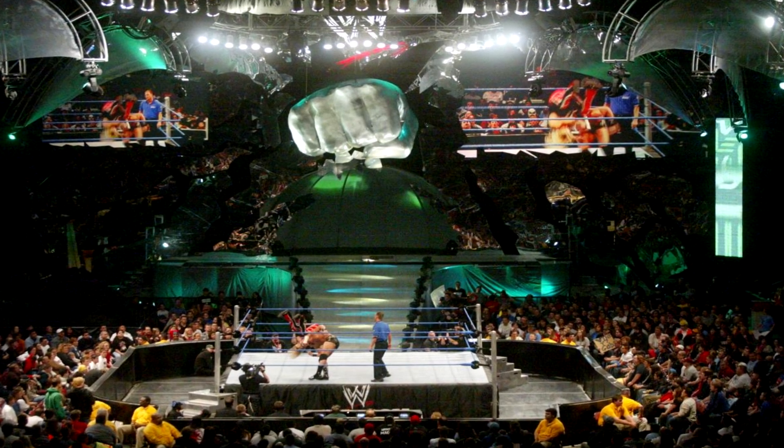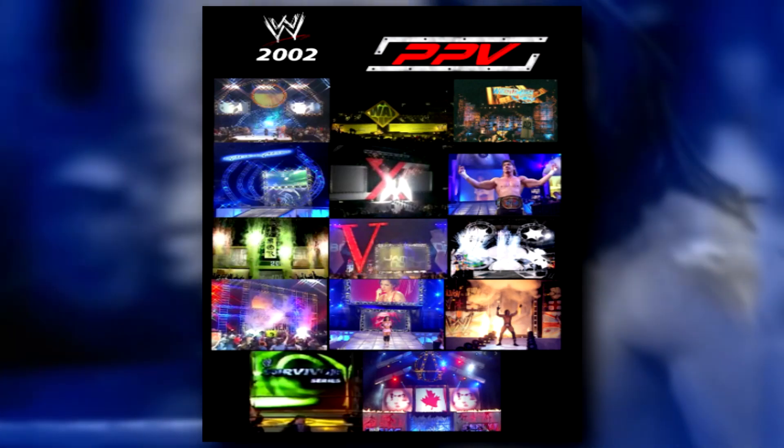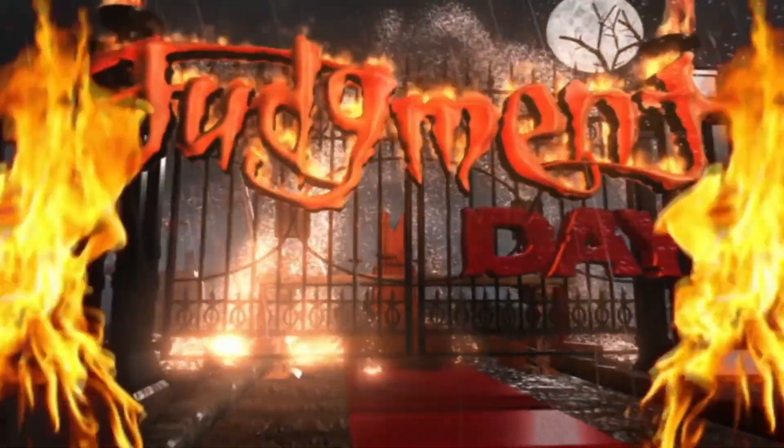The creative juices that were flowing throughout WWE back then weren't just limited to Raw and Smackdown — they brought that same energy to their pay-per-views. The opening of WWE pay-per-views was always pretty cool because a dramatic video package would play, and then once it was done, the pyro in the arena would shoot off, and then you could get a look at what unique stage design WWE decided to cook up.